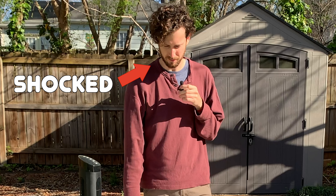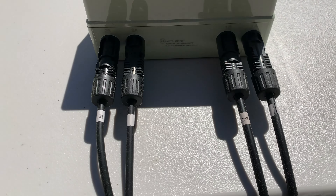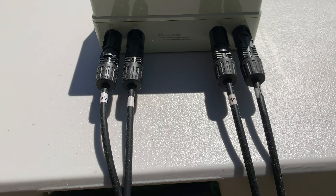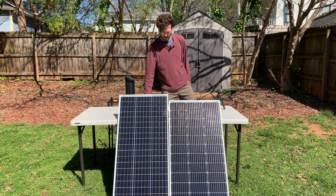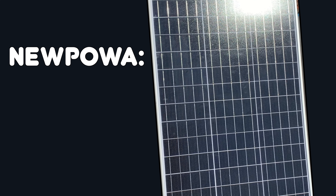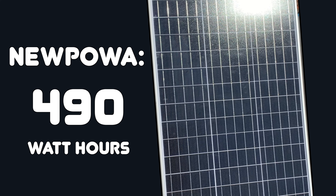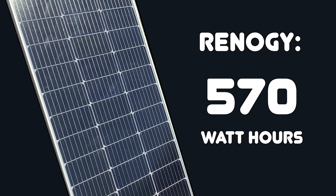I was honestly shocked at the results I was getting. From the charge controllers down to the length and thickness of the wire, my entire setup was identical, except for the panels. And just like that, 24 hours was up and my test was over. Over the course of my test, the Nupawa panel produced a grand total of 490 watt hours, and the Renogy panel produced 570 watt hours.